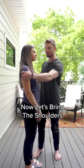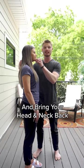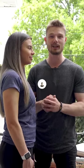Now let's bring the shoulders back and down, and now let's tuck the chin slightly and bring the head and the neck back. Stay in this posture whenever you're seated or standing every single day as much as you can.